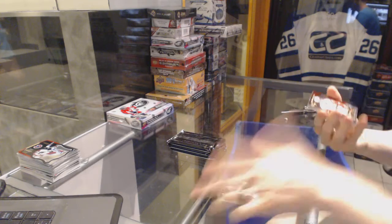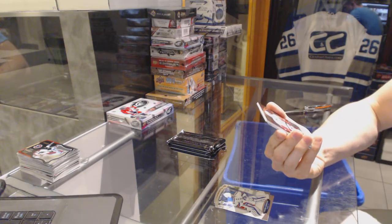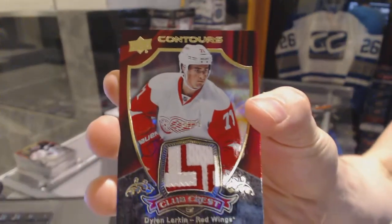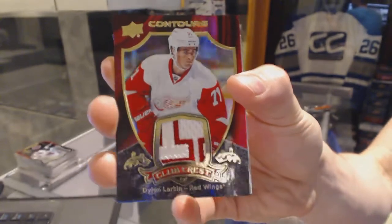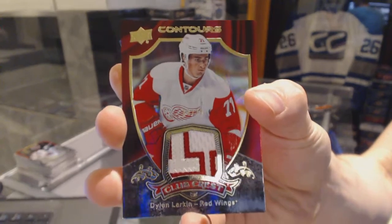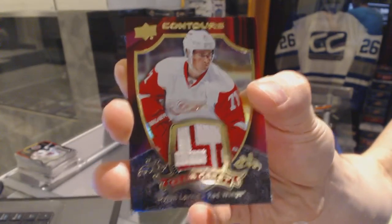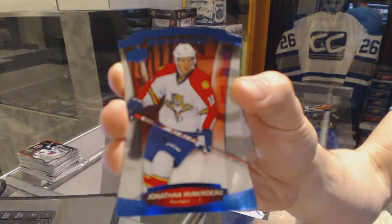We've got a club crest patch number 33 of 75 for the Detroit Red Wings Dylan Larkin. Club crest patch out of 75 for the Detroit Red Wings Dylan Larkin, and a blue parallel number to 499 for the Florida Panthers Jonathan Huberdeau.